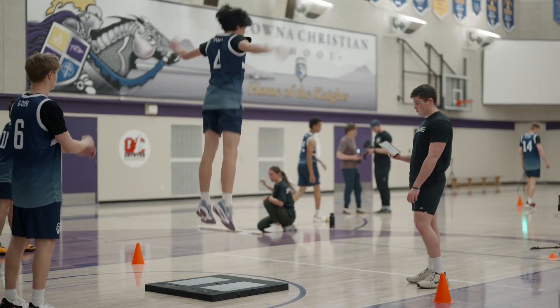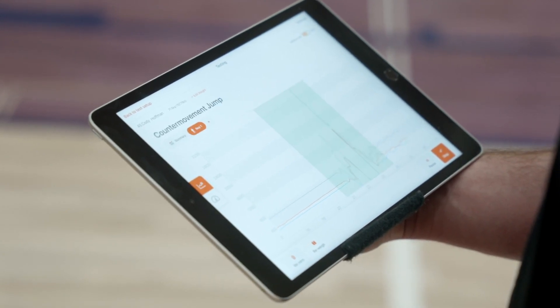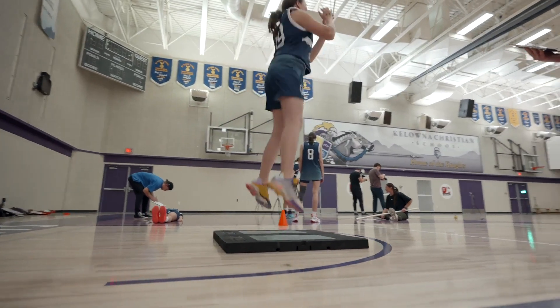We've selected a series of objective tests that we can compare to normative data to get an idea of where athletes are at compared to their peers, and also be able to track them over the long term. The tests that we've chosen cover a different range of qualities, trying to assess their power, speed, strength, and their actual jumping ability.